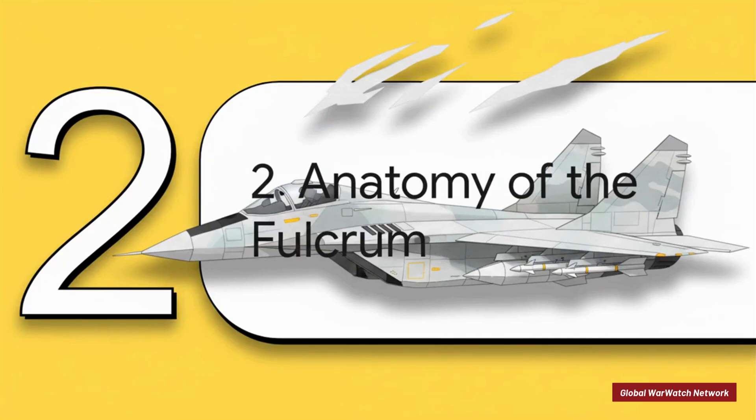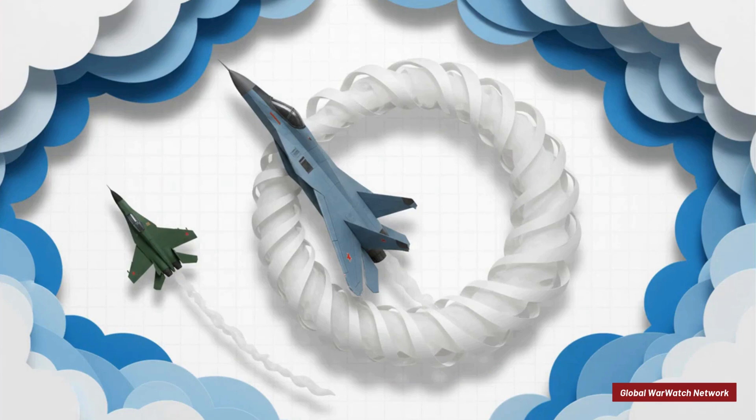So the stage was set — but what exactly did the MikoYan Design Bureau cook up? Let's get under the hood and look at the anatomy of the Fulcrum. The design philosophy behind the MiG-29 was crystal clear: win the dogfight. We're talking close-range visual combat. It was engineered for mind-bending agility, with an incredible turn rate and the ability to fly at super-high angles of attack. In a turning fight, this thing was designed to be an absolute nightmare.